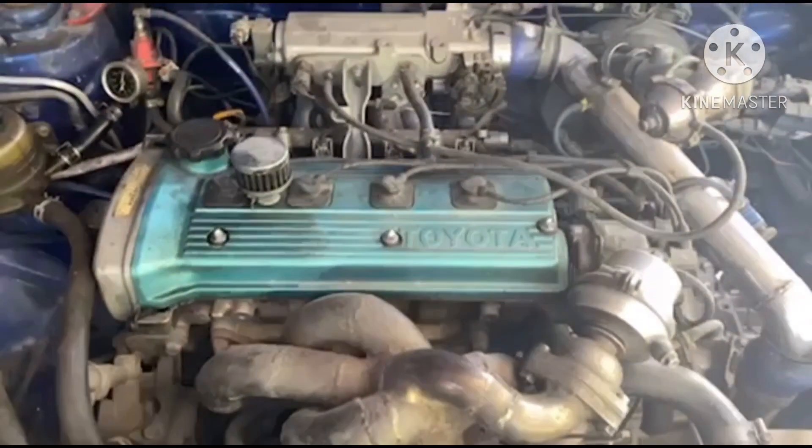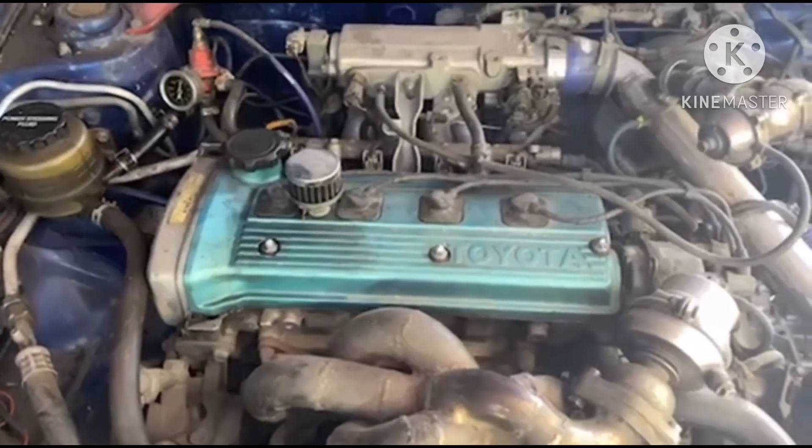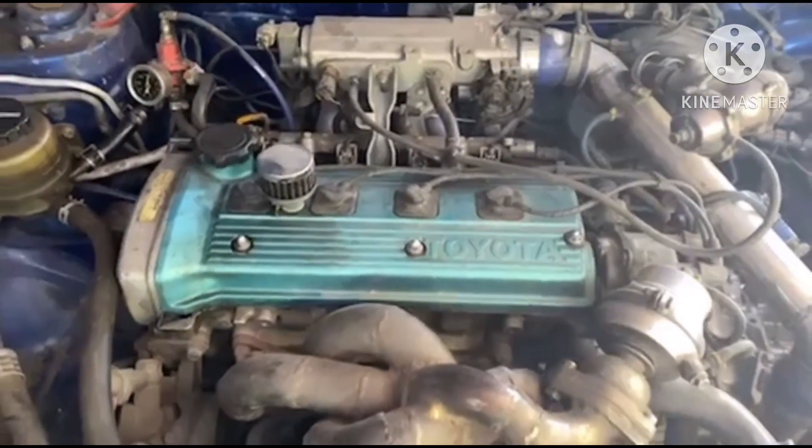Papakita ko sa inyo yung compression testing. I-testing natin siya every cylinder kung ilan yung compression test niya.